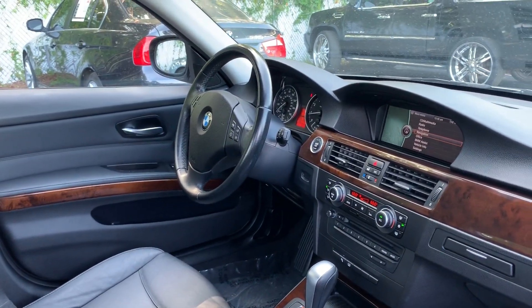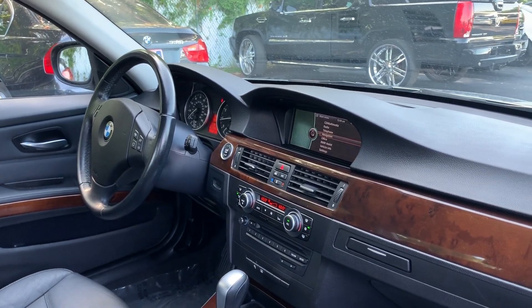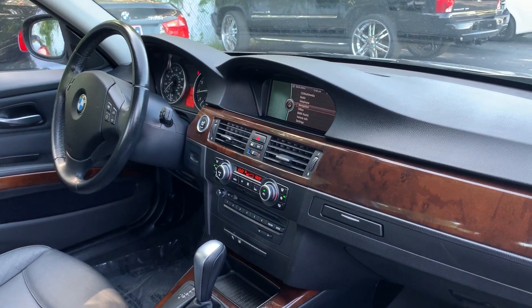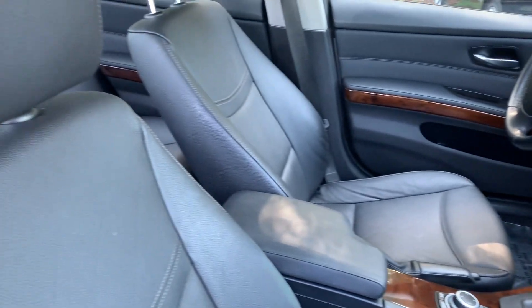Power driver's seat, power windows, locks and mirrors, leather wrapped steering wheel, Bluetooth for your cell phone, navigation, electronic climate control, CD player, automatic transmission, and BMW's iDrive system.